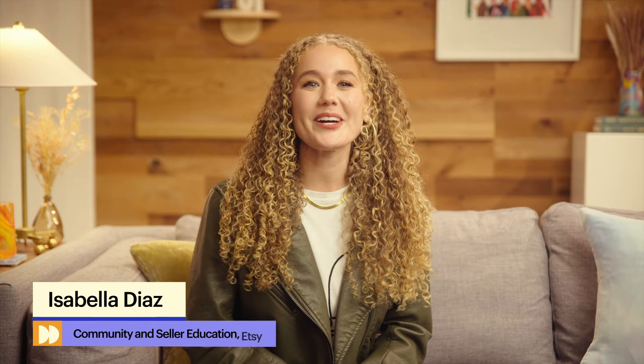Hi everyone, I'm Isabella and I work on the community team here at Etsy. I'm so excited to be your host for today's session about enhancing customer service. We've got a lot of insightful info to share and you'll also see examples from our seller community. But first, let's talk about why providing great customer service is a critical element for running a small business.